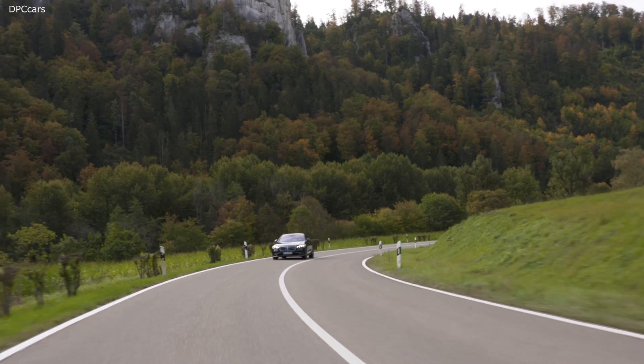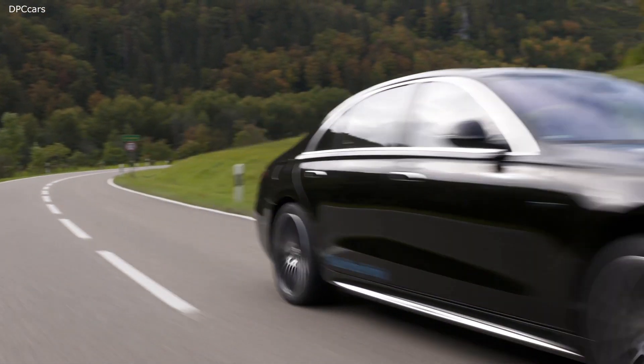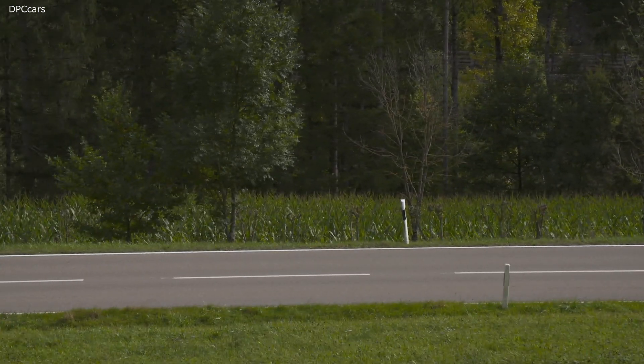There are more than 30 different test tracks over a total surface area of 520 hectares that allow practically every driving condition to be simulated — from steep, narrow mountain roads to wide, multi-lane highways to tedious stop-and-go traffic.